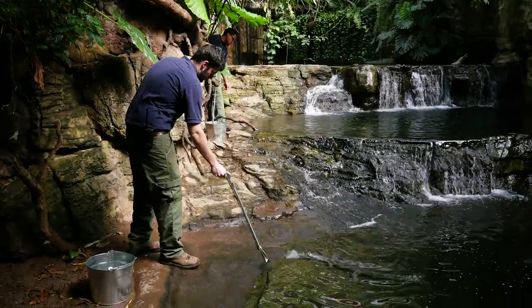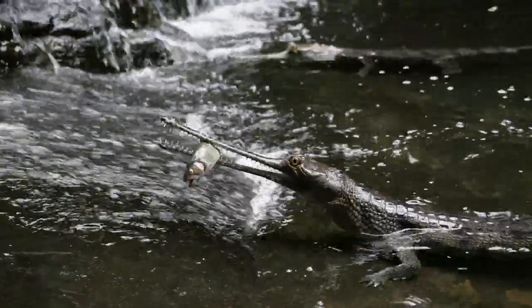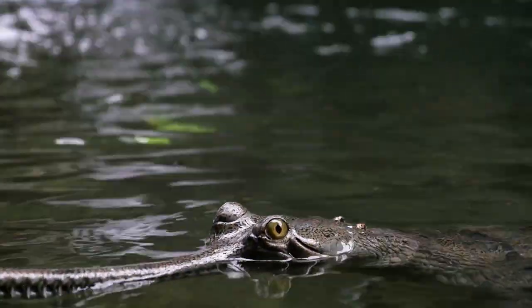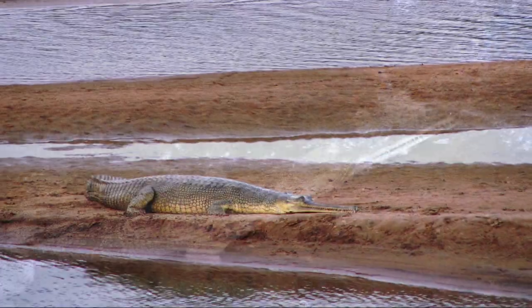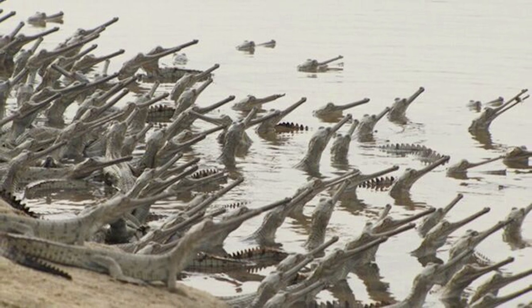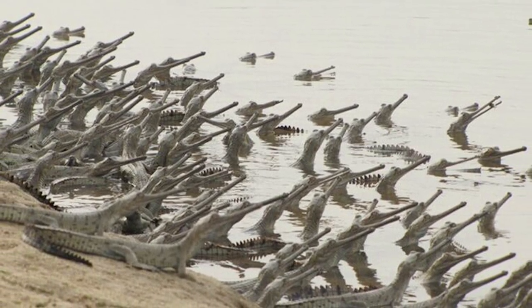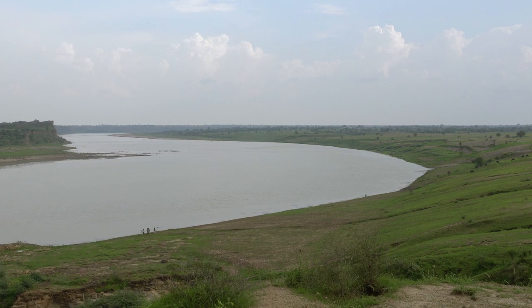We have been feeding them brook trout — it's a freshwater fish with the best nutritional and vitamin content. Since about 1945, the population of wild gharial has declined. The entire world population is about 2,500 animals, and probably 2,000 of those live on the Chambal River in northern India.